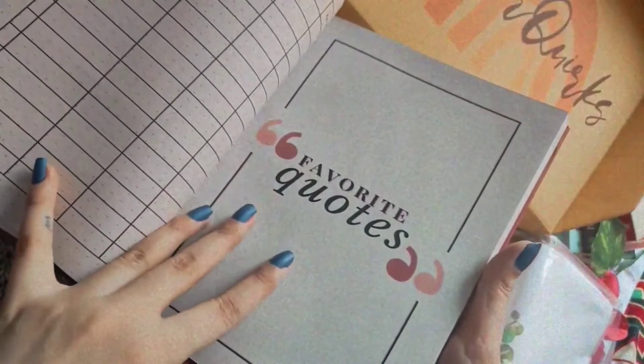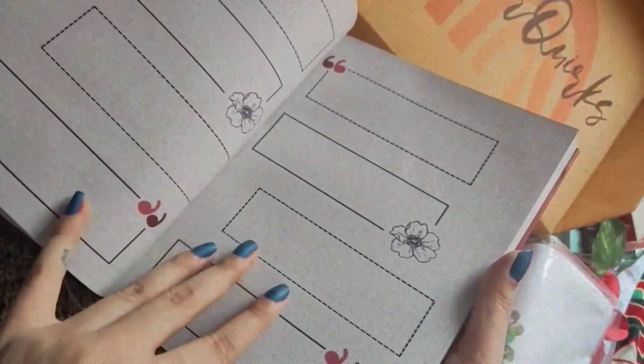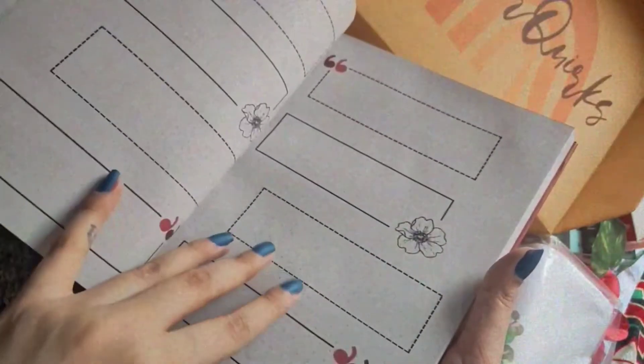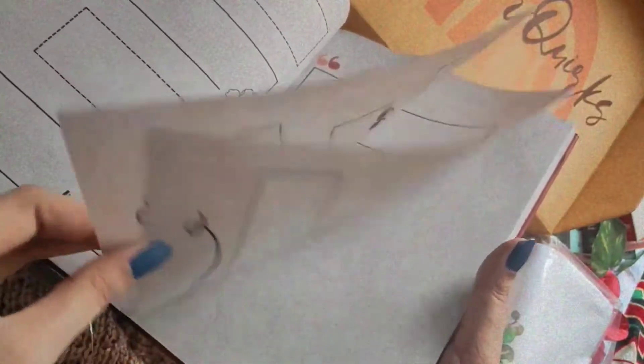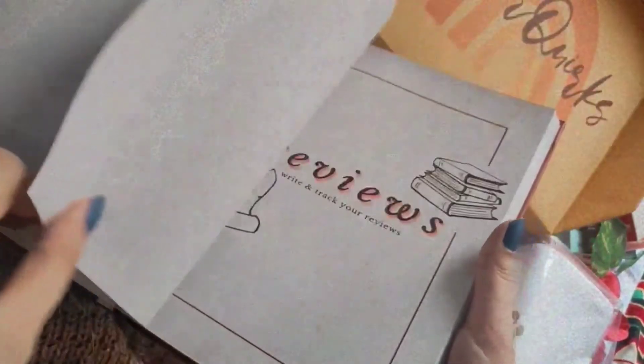Next we come to the favorite quotes section, and I love this section because it's the words that make any book special for us — some of them stay with us forever, and writing them down would be amazing. Very thoughtfully, they have also given some extra blank pages so we never run out of space to write our favorite words.